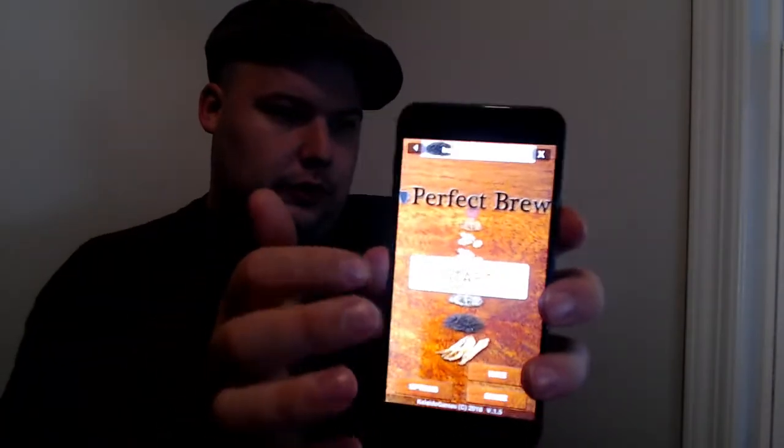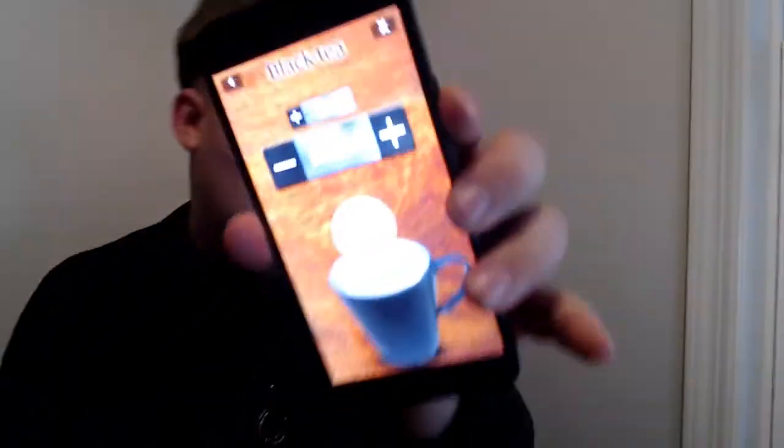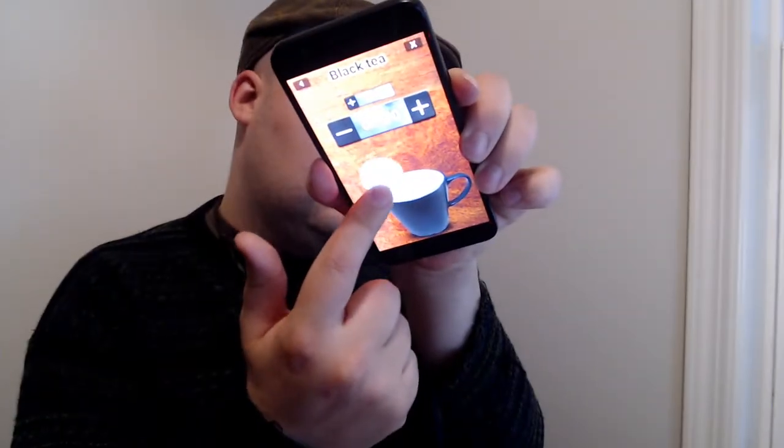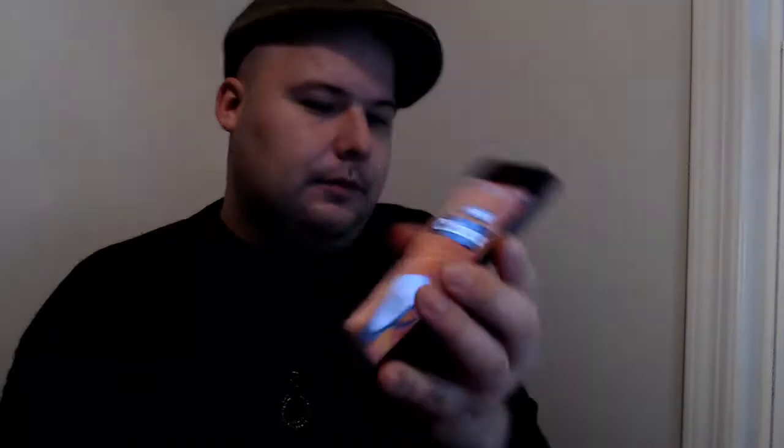It's from Something Games. Here's what it looks like. All you do is hit start — this is a black tea, a black blend — and you see this little thing, and then you just boop boop, and then it starts a timer for you.